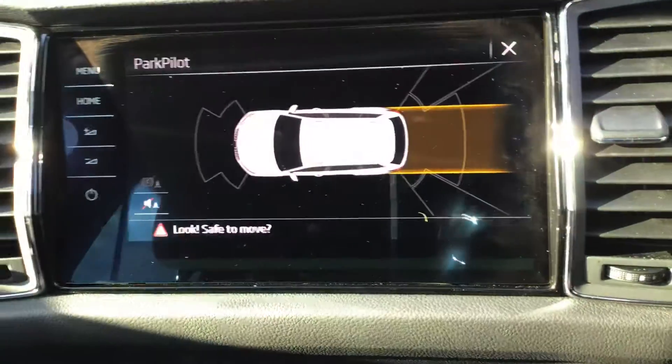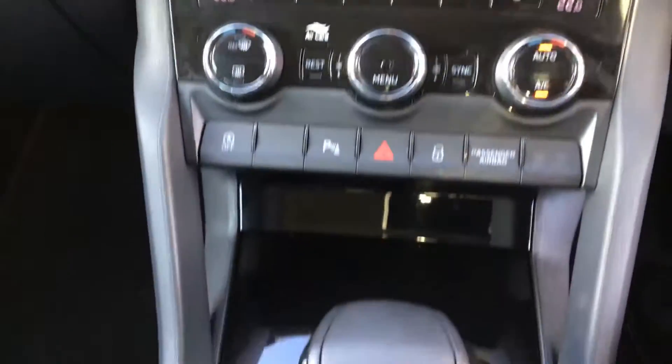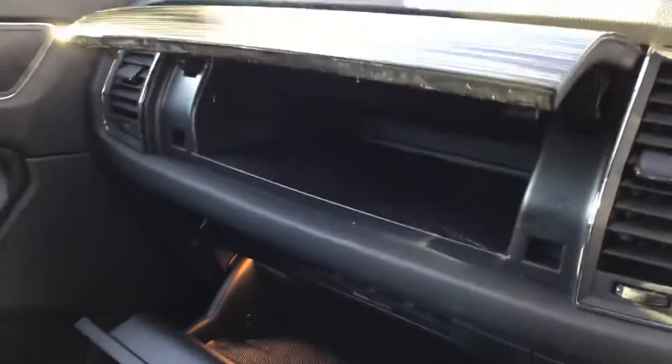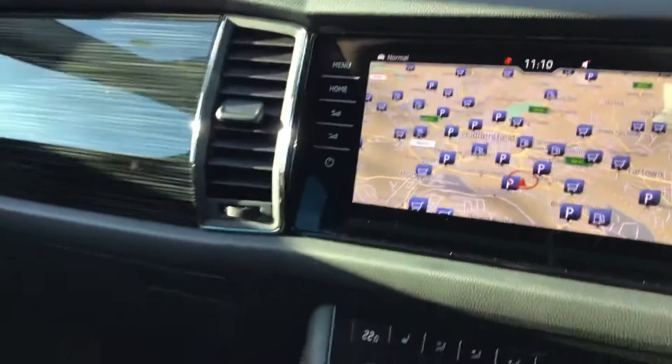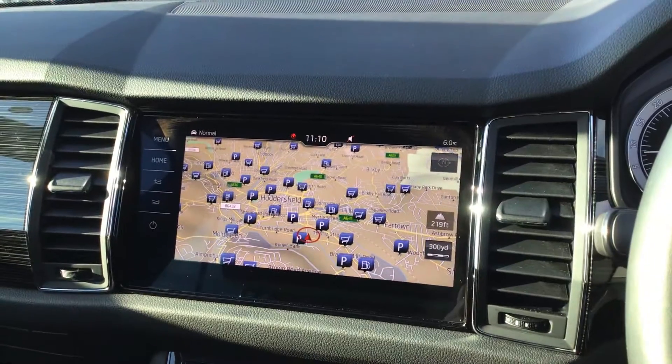Park pilot front and rear. Climate control. And a beautiful DSG gearbox. There's tons of storage in this car. If you need a more detailed video, happy to do it, and of course the vehicle is available to view.